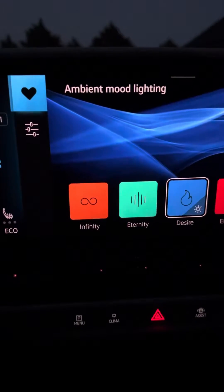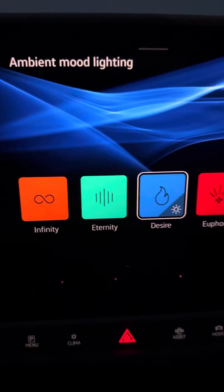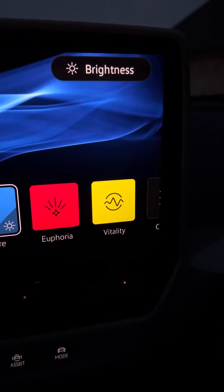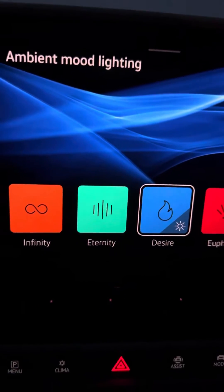Here's a look at the ambient mood lighting that comes in the Volkswagen ID4 electric vehicle. I like the names of these — they're kind of funny. They sound like some sort of perfume line from Calvin Klein. Let's take a look at each of them.